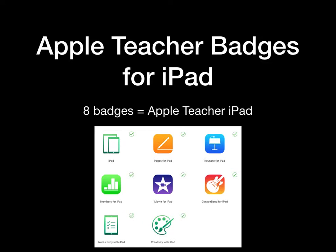One of the expectations associated with this new technology is that all administrators and teachers complete Apple Teacher badges for iPad. There are eight badges to be completed by the specified due date.